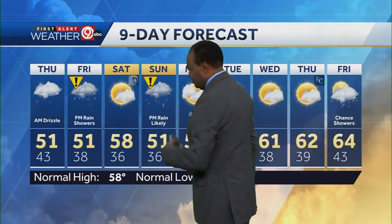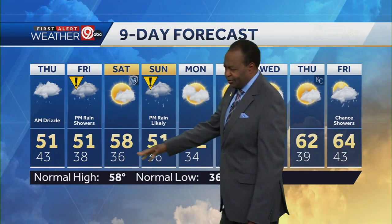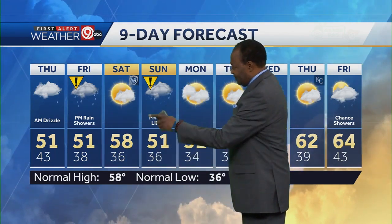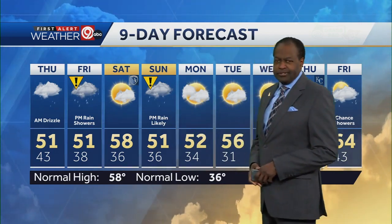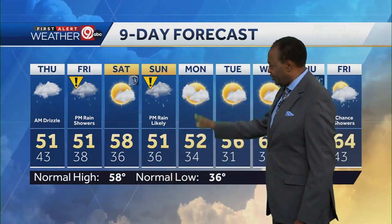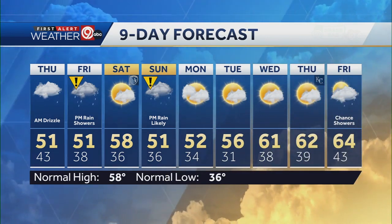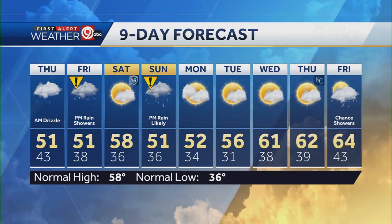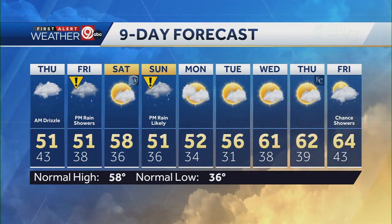Exclusive first alert nine-day forecast: 50s two days in a row. Thursday at 51. Friday is an impact day because of showers toward the evening and afternoon hours — 38 in the morning, afternoon high 51. 36 and 58 on Sunday, looking good for sporting. Monday is another impact day with another chance of showers and thunderstorms, likely high still at 51 degrees — below normal for this time of year. 52 on Monday, 56 on Tuesday, here come the 60s once again: 61 on Wednesday, 62 on Thursday. Chance of showers coming in on Friday, but right now it's looking pretty good for the Royals home opener.